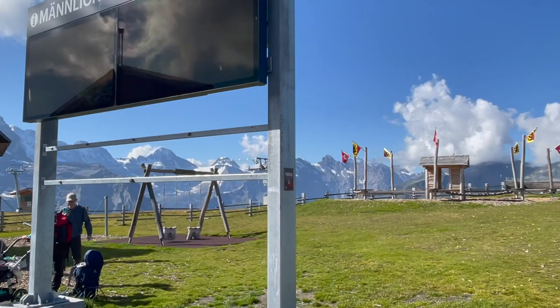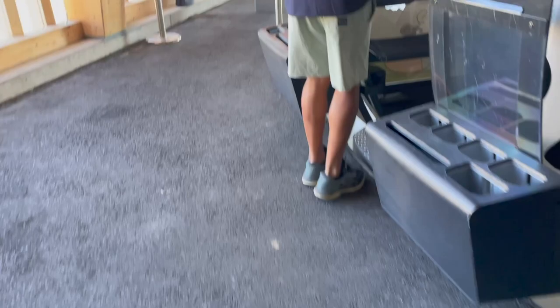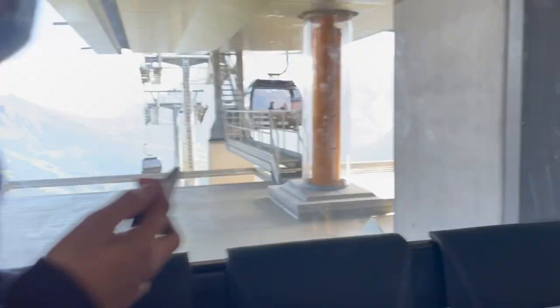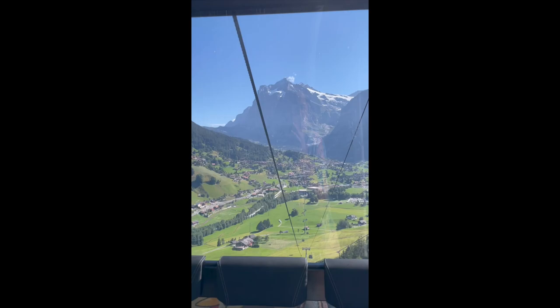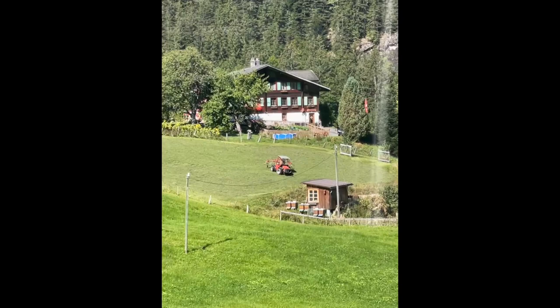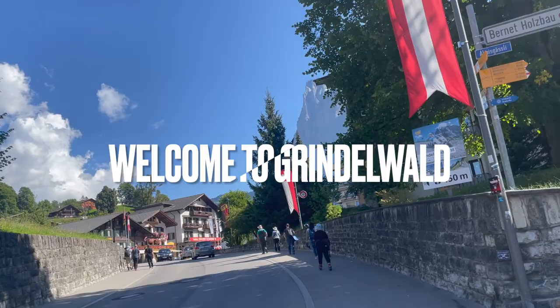We'll take some pictures and then start our ride going to Grindelwald town. On our way to Grindelwald now — it's about a 10-minute walk from the train station towards Grindelwald's first cable car ride.